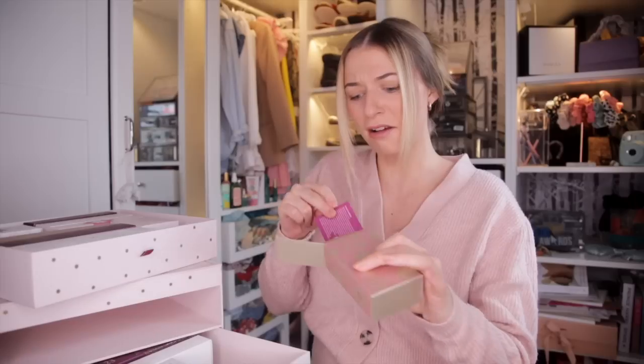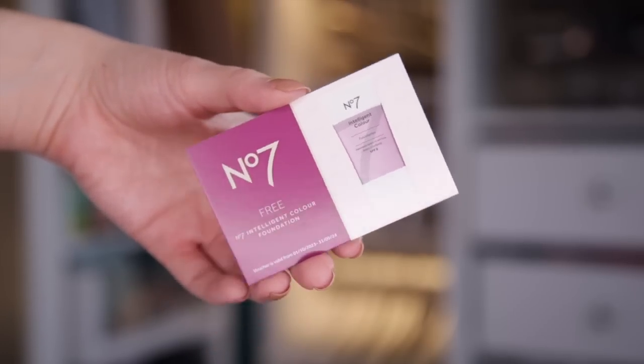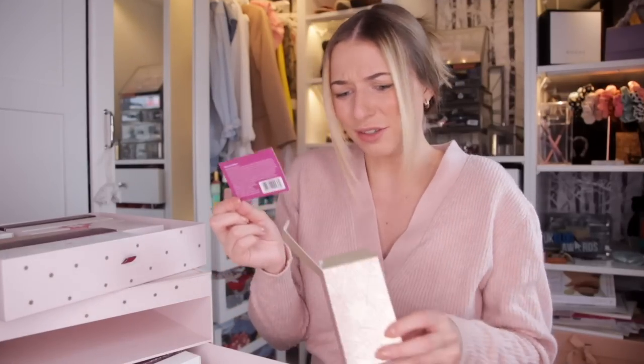Day number eleven — a card! I love it when they do this. This is a gift card for a free Number 7 Intelligence Colour Foundation. This makes total sense because if they popped in a foundation and it didn't match your skin colour, you'd be very gutted. So I think this is great — I cannot wait to go in and get matched for a foundation.